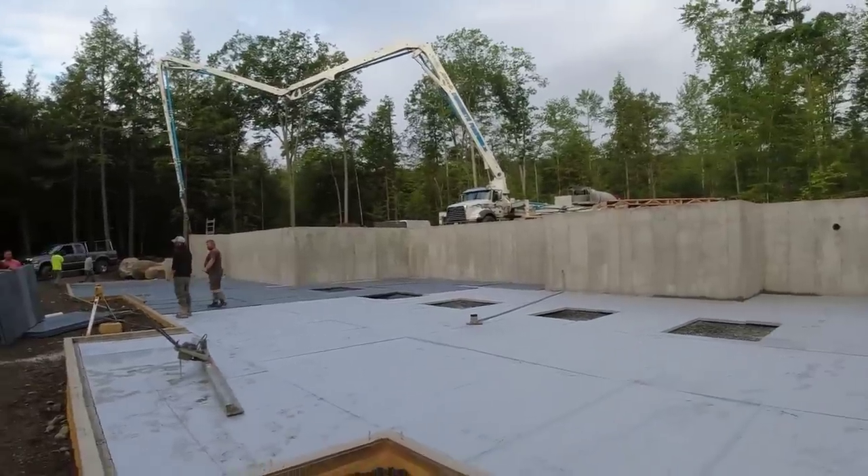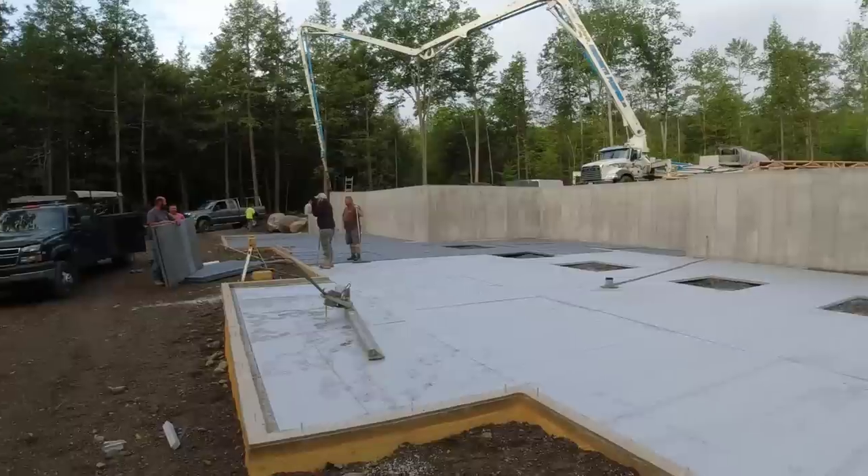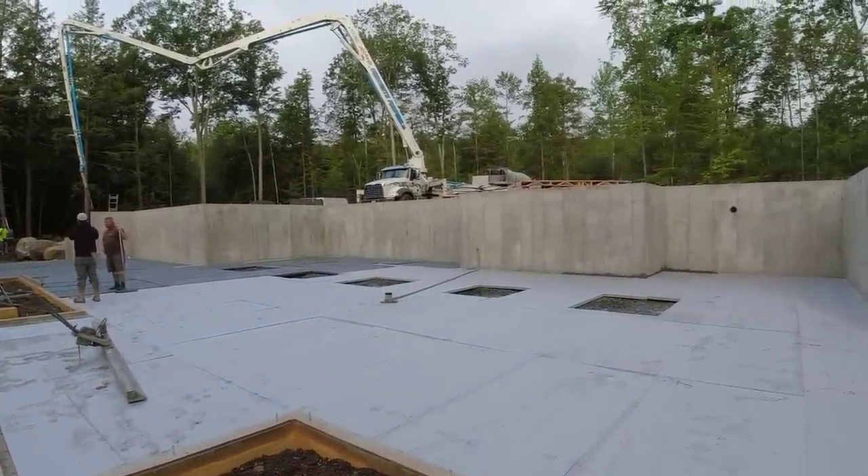It's pretty wide open. 3,500 PSI, we got mid-range water reducer, should be able to pour a pretty loose slump on this. Got our battery-powered screed there, so everything should go really well. That's what we're hoping for — we always hope for the best.